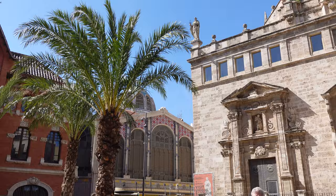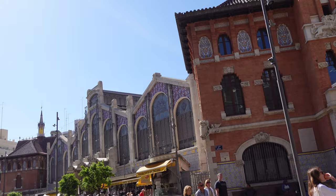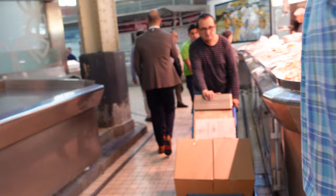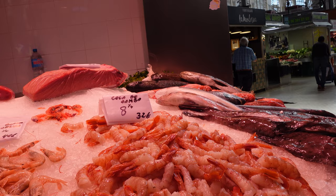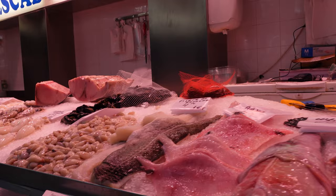We just left La Lonja de la Seda and now we are at the Central Market. It is supposed to be one of the biggest markets in Europe, so we're going to check it out. We are entering the fish area — we wanted to see how much shrimps cost. Here we can see already peeled shrimp with just the tail, at eight for... I can't quite make out the price.